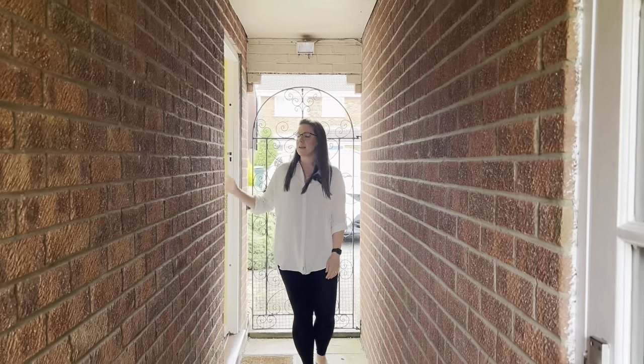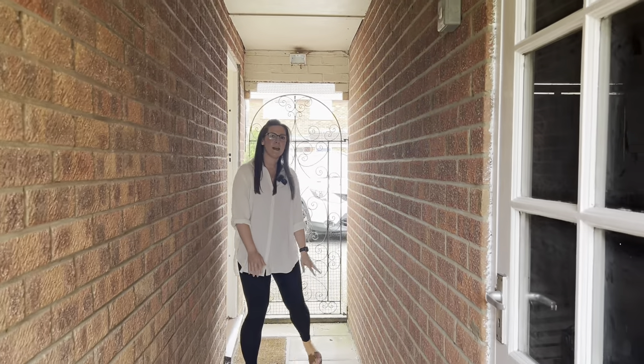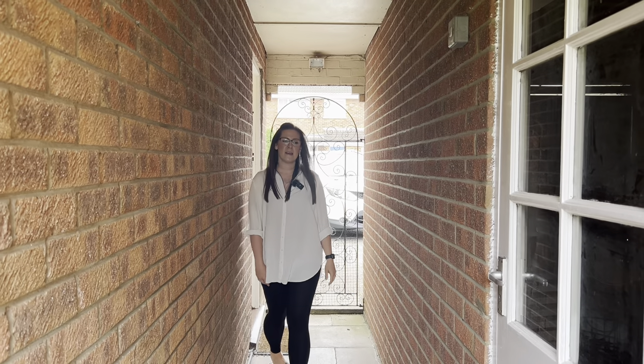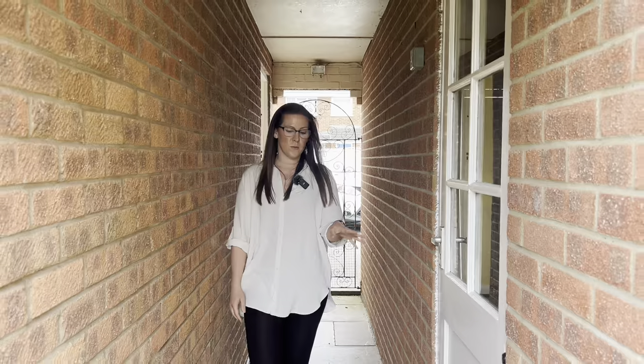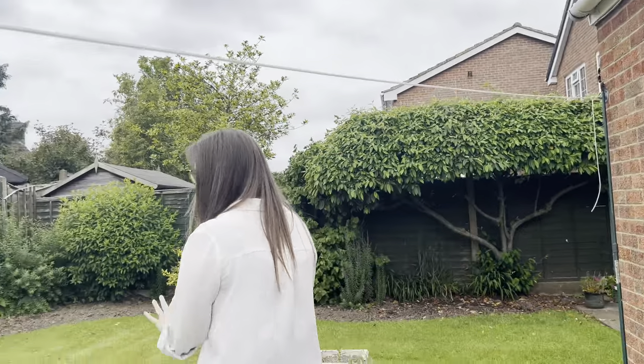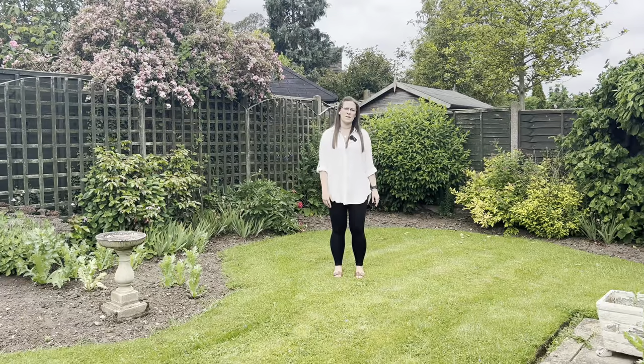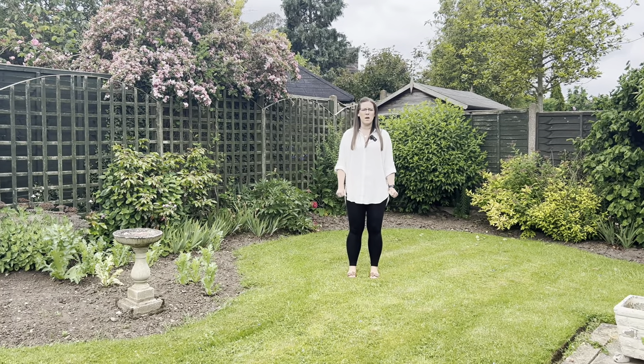We're coming out the side door of the property now which leads from the kitchen into this alleyway. You've got access to the front of the house via this lovely gate, you've got access through to the garage as well, and this leads down through into this gorgeous garden. You've got mature borders all the way around, and from here just looking back you can just see the potential this house has got for extension as well. We'd really love to show you around this property, please give us a call for your viewing.